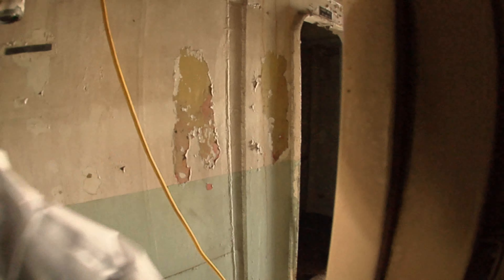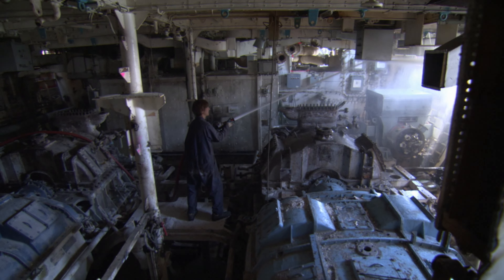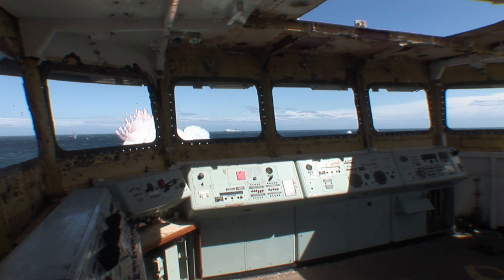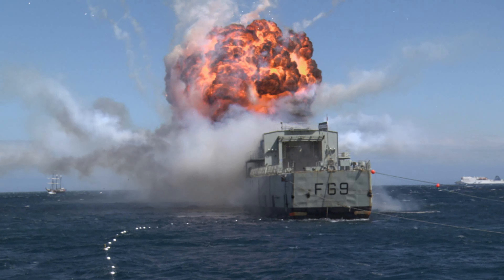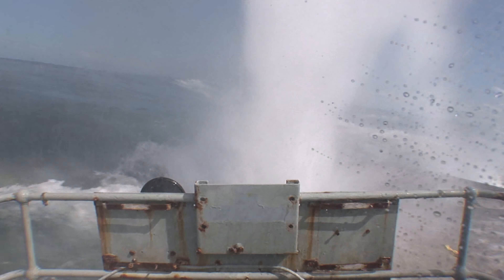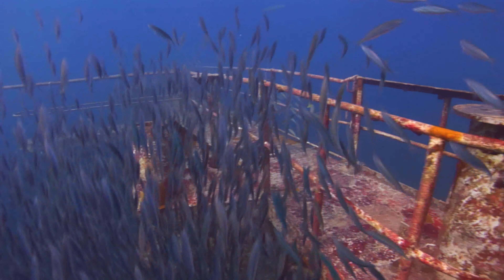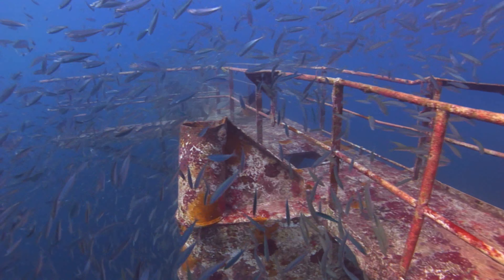There is another option: clean the ships really well, add some explosive charges, and sink them. Once on the ocean floor, former warships transform into vibrant artificial reefs.